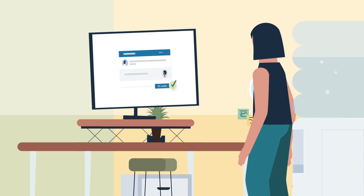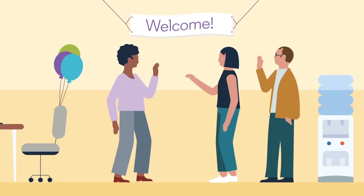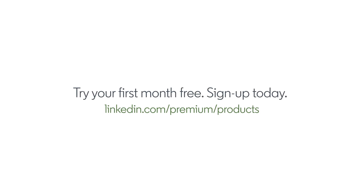Take control of your hiring and find the people you need faster with Recruiter Lite. Try your first month free. Sign up today.